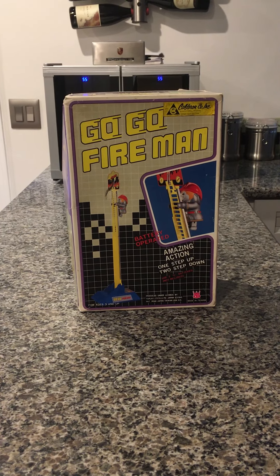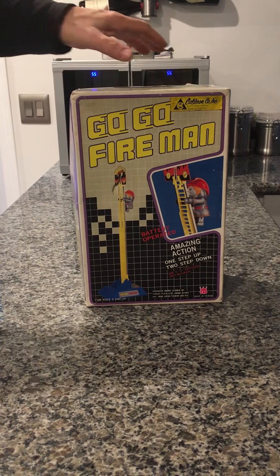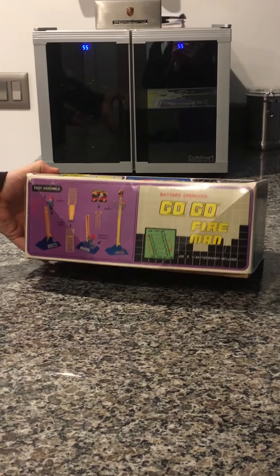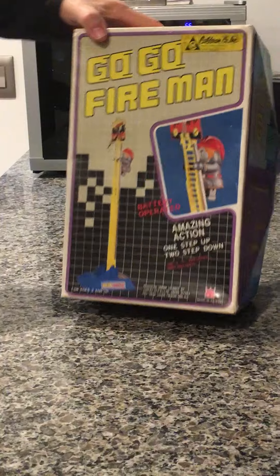Here we have a 1982 TPS Go-Go Fireman. As you can see, you have the original box. There's a slight indentation on the back, not bad considering it's from 1982.